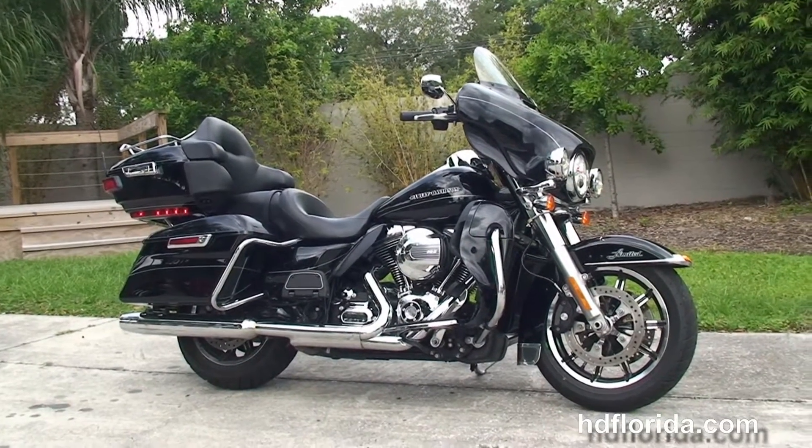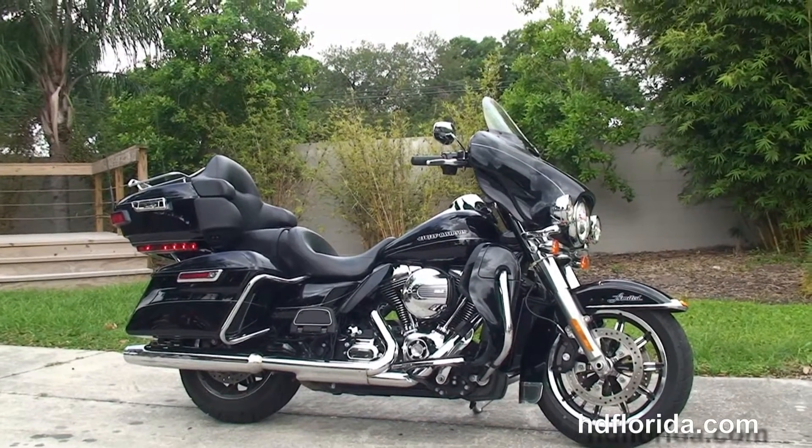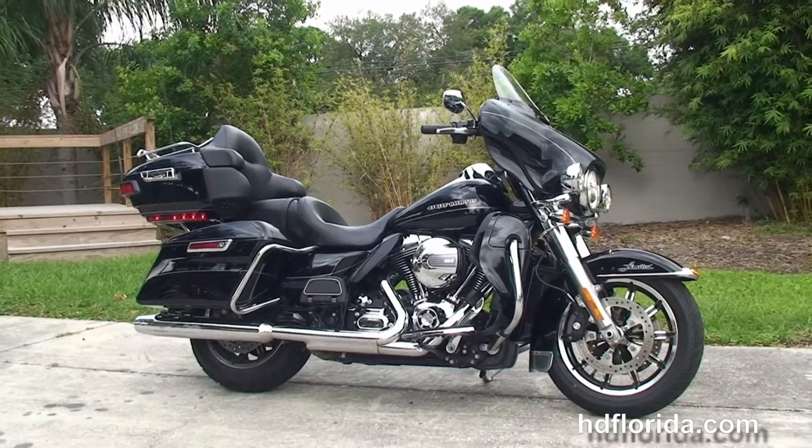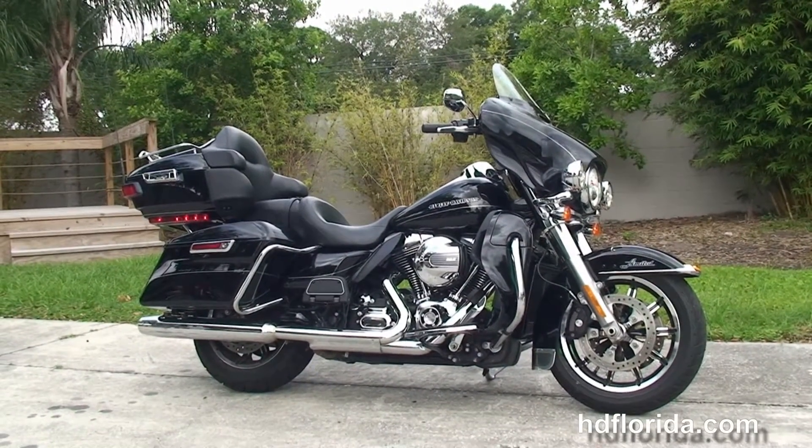For more information on this used 2014 Ultra Limited, click the link below. To view the rest of our impressive inventory, visit us at TampaHarley.com. We're always open 24/7, and remember to have one rocking, smoking, adrenaline-filled Harley day.